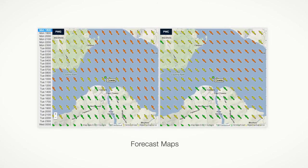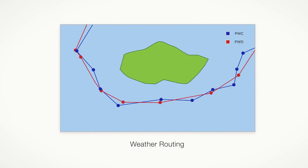Forecast maps have side-by-side PWC and PWG comparison to view differences and similarities. The weather routing shows the optimum route for both the PWC and PWG forecasts in red and blue.